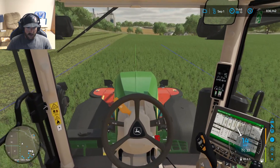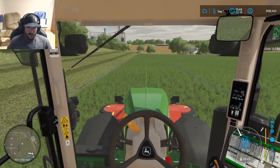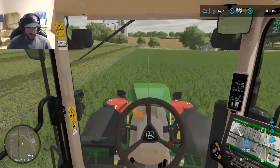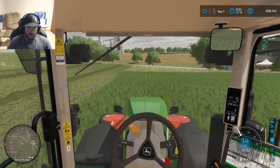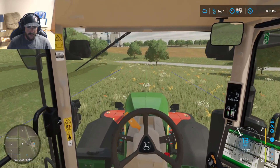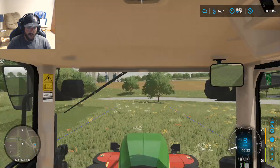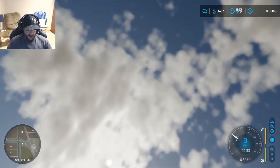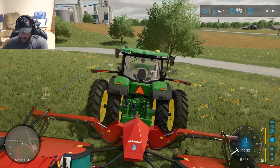So we're going to go ahead and carry on with this field. We're not going to time lapse it anymore because we are going to have a lot of content with tedding this, windrowing it, and baling it. We'll probably get this at least mowed and tedded today, but that's probably going to do it. We'll just have to kind of see what our time frame looks like. My head tracking is being stupid, so we'll see you guys in a bit.